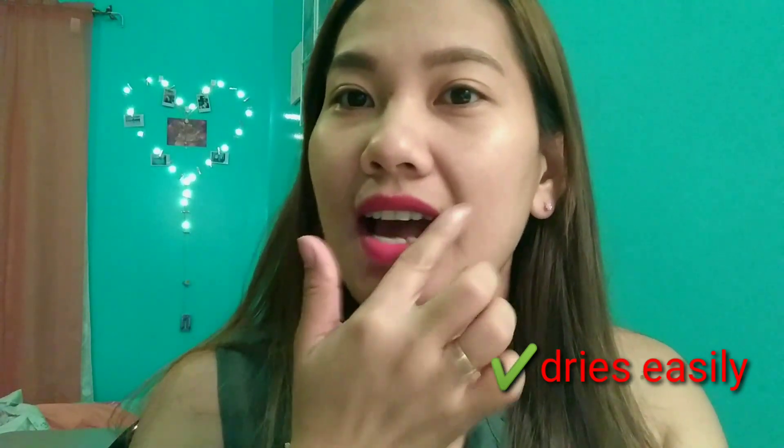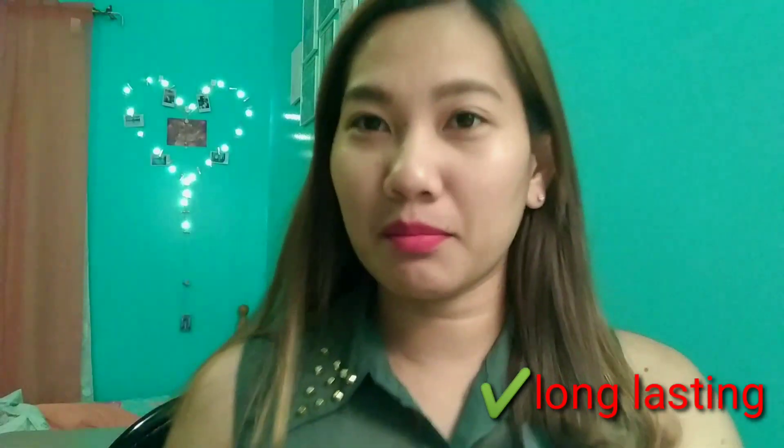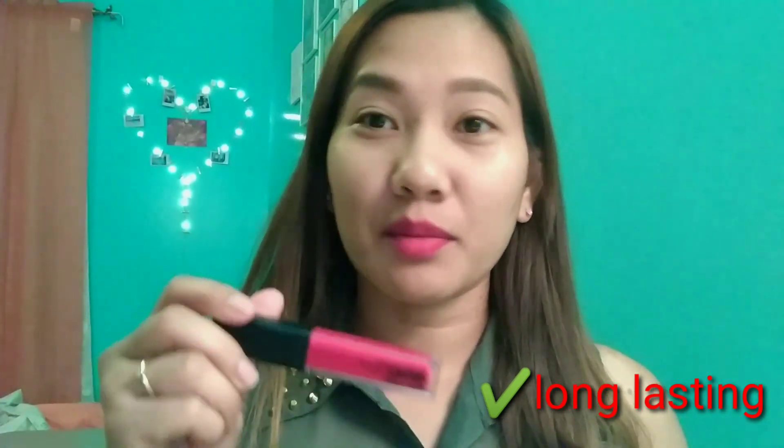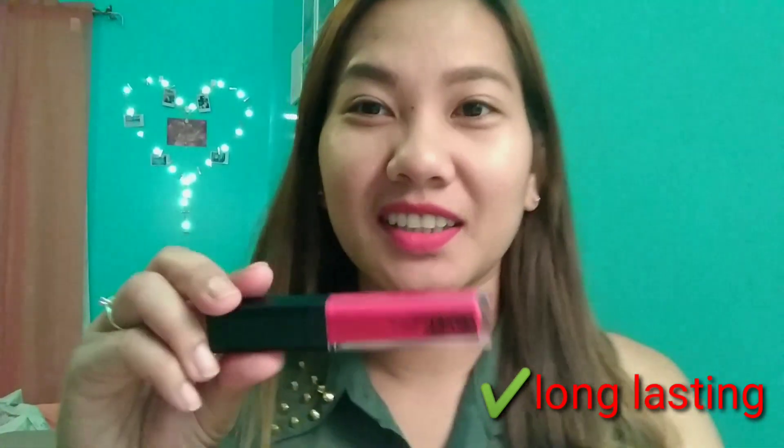After just a few seconds, it already sets and doesn't come off at all. This lipstick is really made for long wear — it lasts the whole day. So it's very cost-effective.